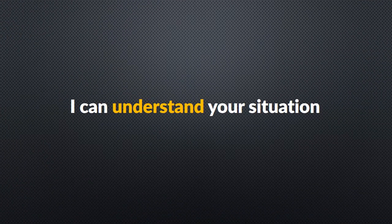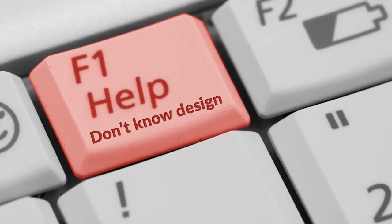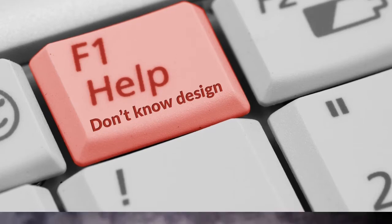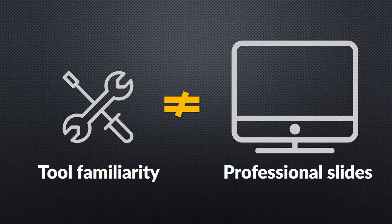I can understand your situation. I went through the same difficulties a few years back. Like you, I never had any formal training in graphic design. I spent years searching for ways to improve the look and feel of my presentations. I tried every book on PowerPoint, but knowing the tools and functions in PowerPoint didn't help me make any better slides than what I was making already.